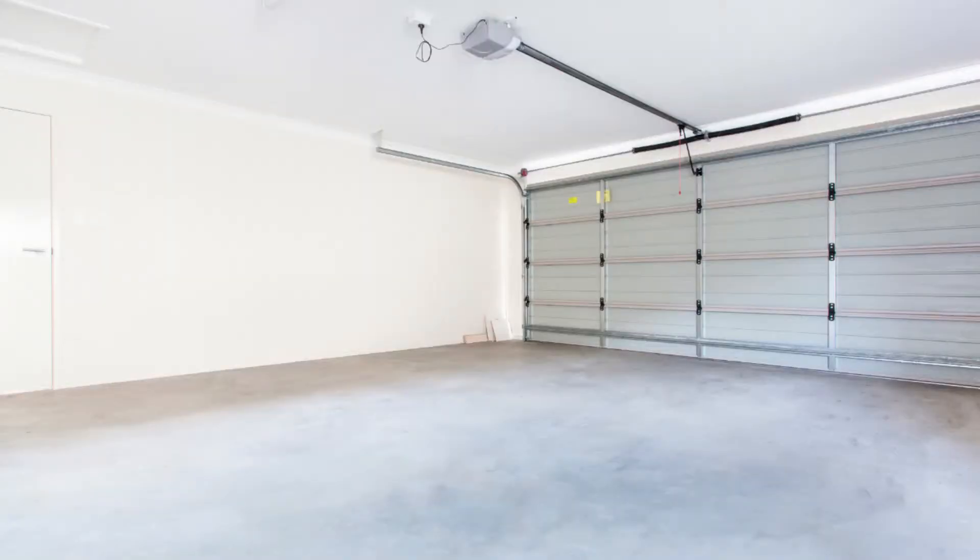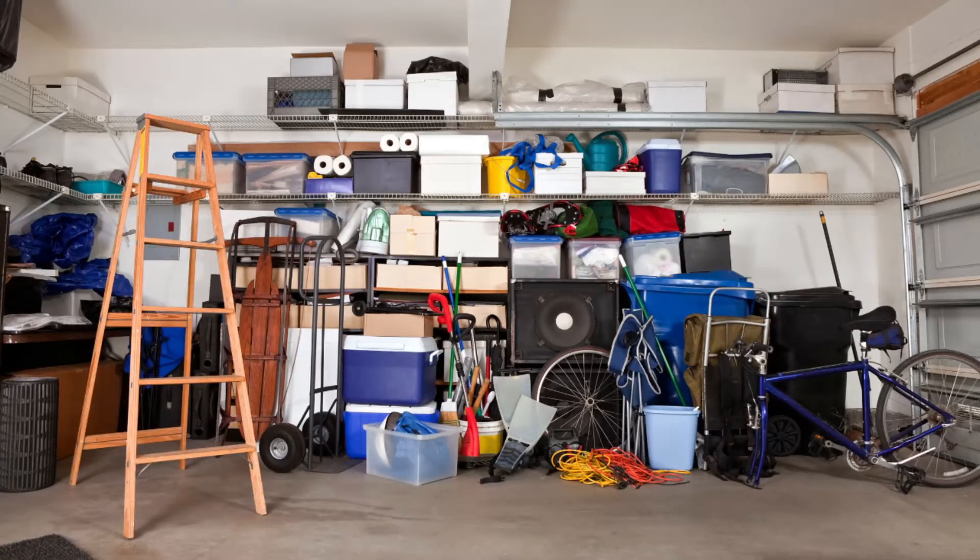First, we need to get rid of all that clutter. There might be items in your garage that you haven't touched in years. It's easy to justify keeping items, but if you can't remember the last time you used something, it's probably ready to be thrown out, recycled, or maybe you should sell it.